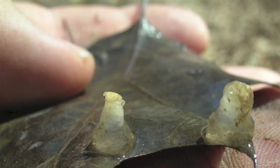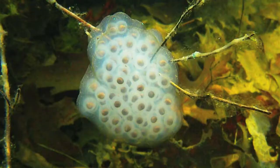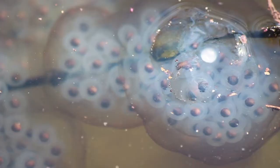A male spotted salamander will deposit spermatophores on the bottom of the vernal pool. If a female is attracted to his courtship display, she will sit on the spermatophore to fertilize her eggs. To a human observer, the spermatophores look like white breadcrumbs on the vernal pool bottom. Spotted salamander egg masses contain as many as 50 to 200 eggs. The eggs are deposited by the female on an overhanging branch, on plant leaves and stems, or sometimes directly on the bottom of the pool.